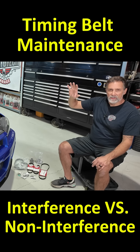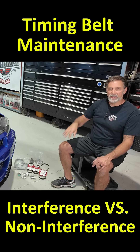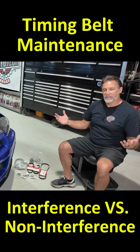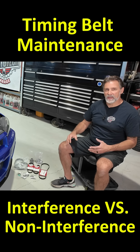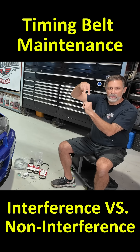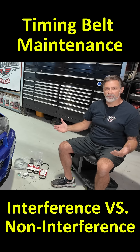What we don't want is those pistons moving up and contacting the open valves — there is not enough clearance for that, and that's what makes this an interference engine. Not all engines are interference engines; some have plenty of clearance where the piston could be all the way at top dead center, the valves could be all the way open, and they'll never make contact. That's what we call a non-interference engine.